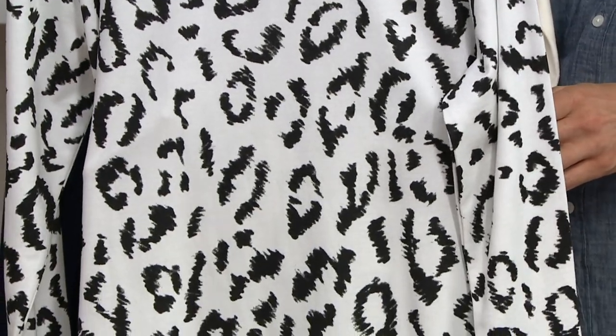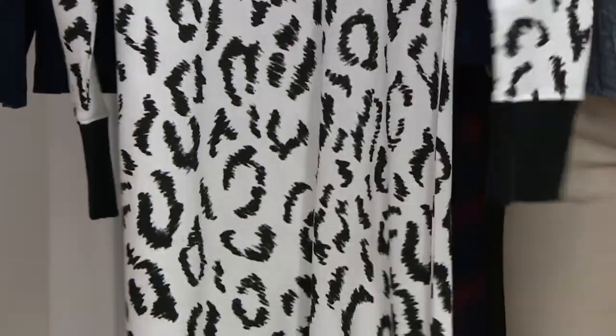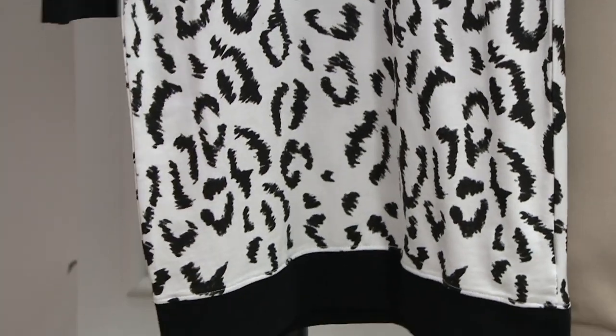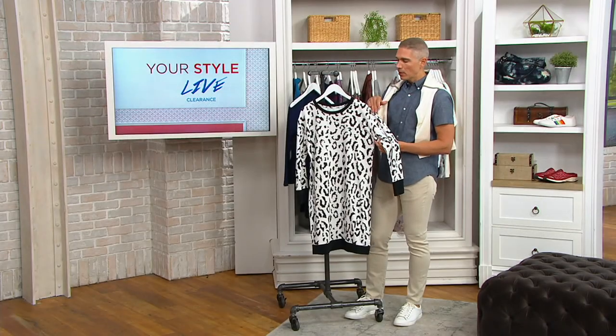Today we have it for you in two color choices. You're seeing it right over here in the Cloud Leopard — I love this style. Pick it up just for the style. It's a relaxed fit dress, kind of a relaxed sleeve, almost dolman style if you ask me. But it does have the seam on it.